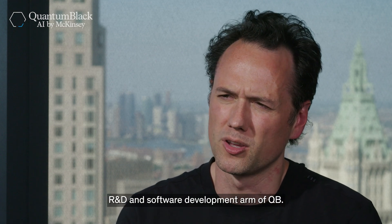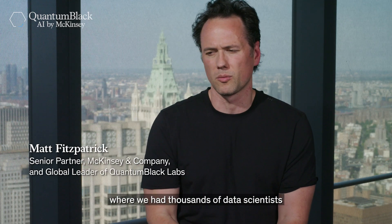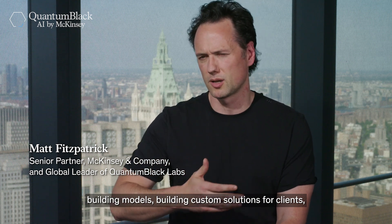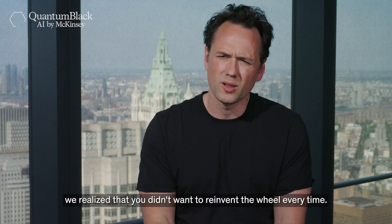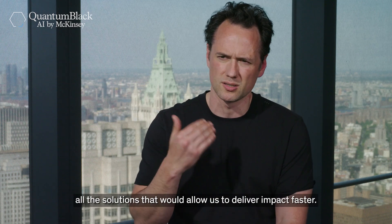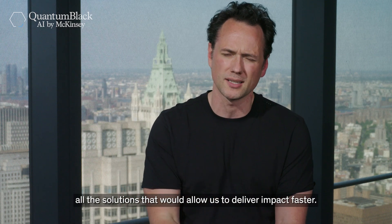Quantum Black Labs is the R&D and software development arm of QB. Over the last couple of years, with thousands of data scientists building models and custom solutions for clients, we realized we didn't want to reinvent the wheel every time. So we started to standardize and industrialize a lot of the solutions that would allow us to deliver impact faster.